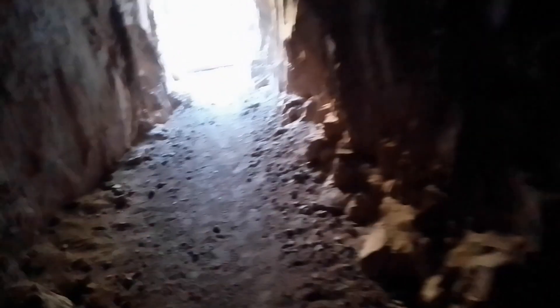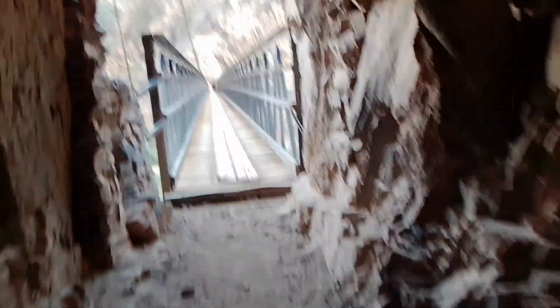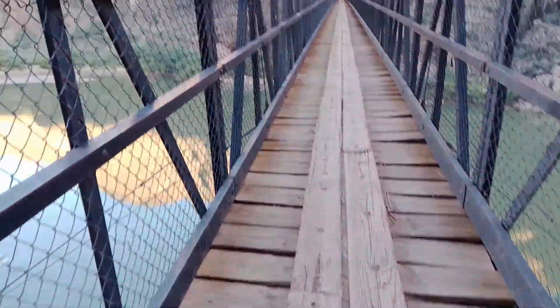Here we are. This actually is a bridge that's used by the mules — they make it down here to the Grand Canyon. There's somebody on the bridge way ahead of me, but here we are at our first crossing of the Colorado River.